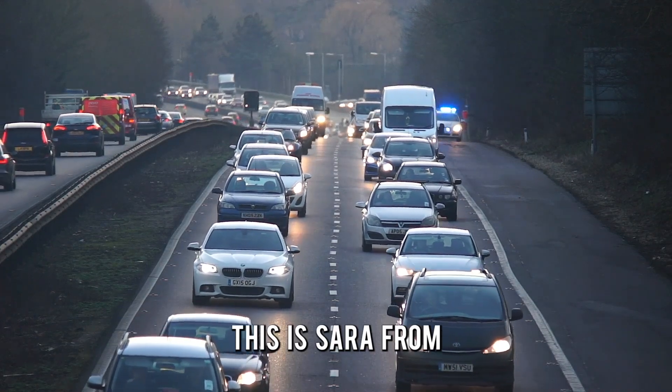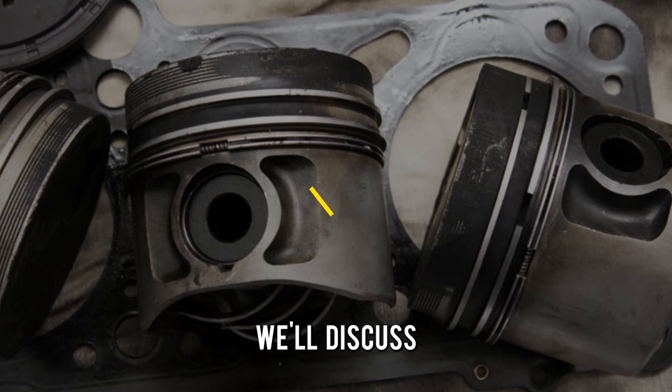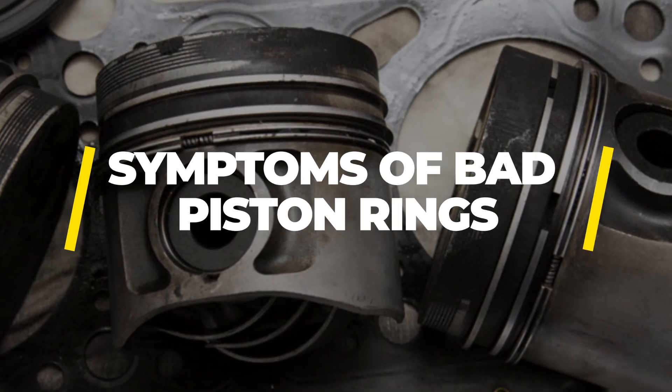Hi guys, this is Sarah from The Savvy Professor. In today's video, we'll discuss the symptoms of bad piston rings.